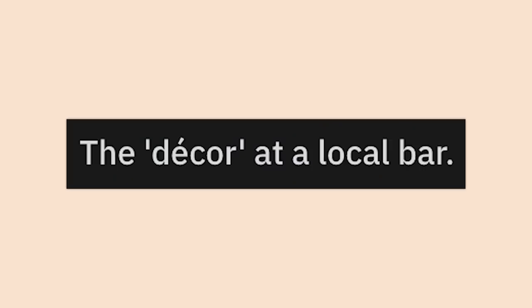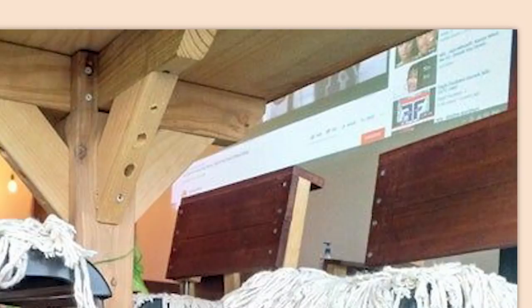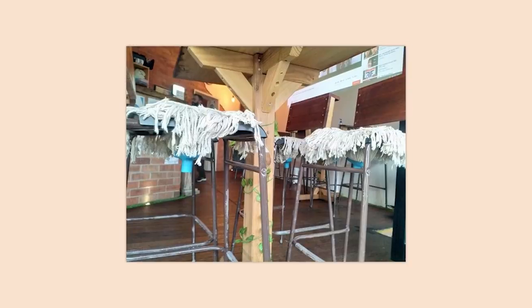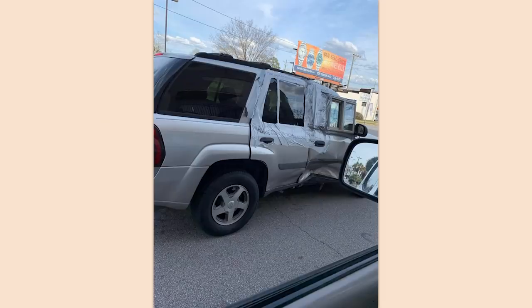The decor at a local bar: just mops. Just mops on their chairs, that's it. Also, are they projecting YouTube videos on the wall? Screw this place. They spent 12 cents per chair making them look like that and they're still going to charge you 12 bucks for a beer. Just give up on it at that point.